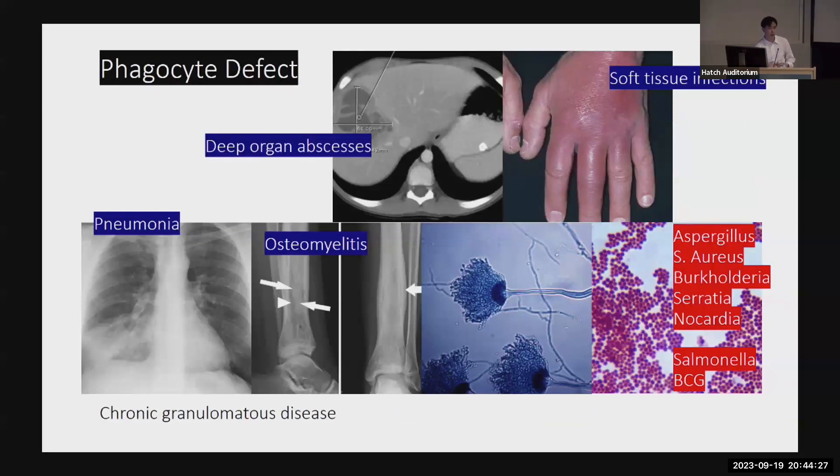The second big category is phagocyte defects. The most famous is chronic granulomatous disease — a condition where your neutrophils don't make enough reactive oxygen species to kill bacteria. They tend to get soft tissue and deep organ, severe infections; one patient had a giant abscess in his liver, another grew fungi from brackish water in his leg muscles and ended up needing amputation. They can also get pneumonia or osteomyelitis. The characteristic bugs are Staph aureus, Aspergillus, Burkholderia, Serratia, and Nocardia. If you see someone with a deep infection from one of these bugs, it's worth getting us involved — they probably have some sort of neutrophil problem.